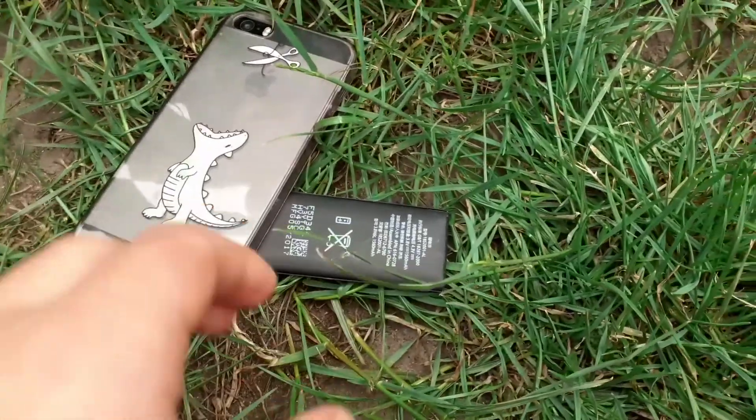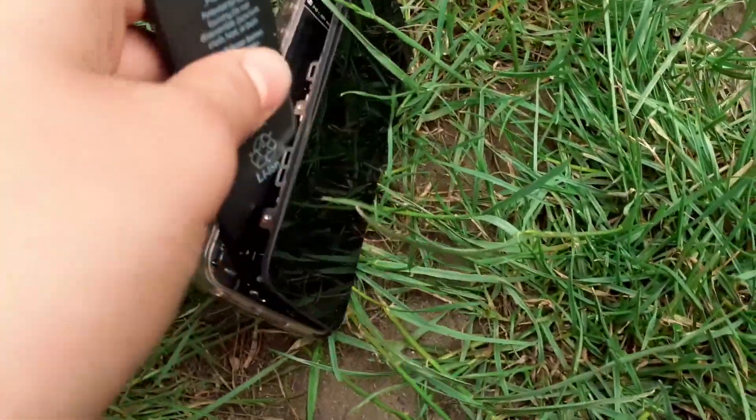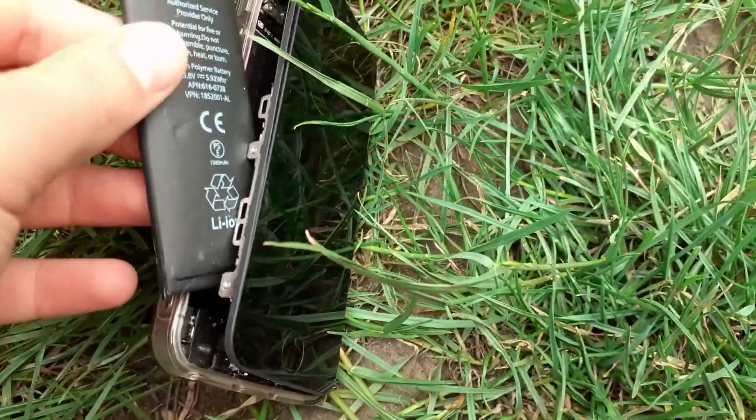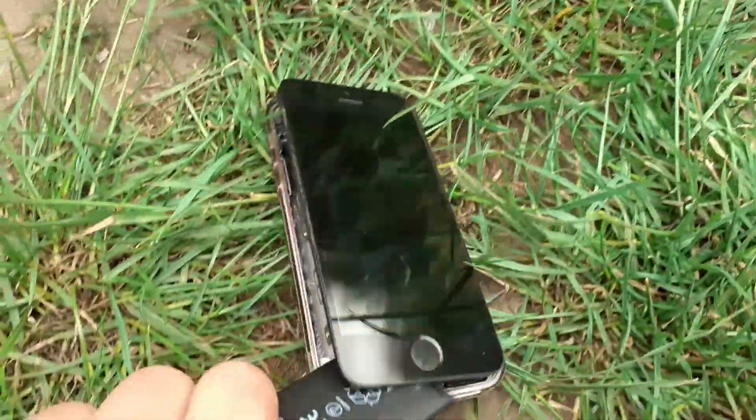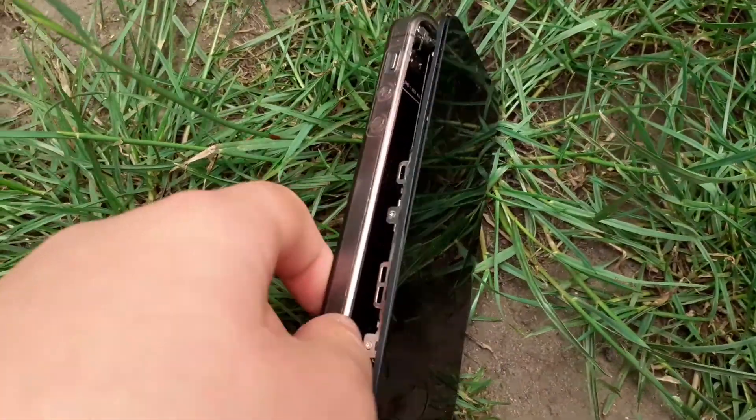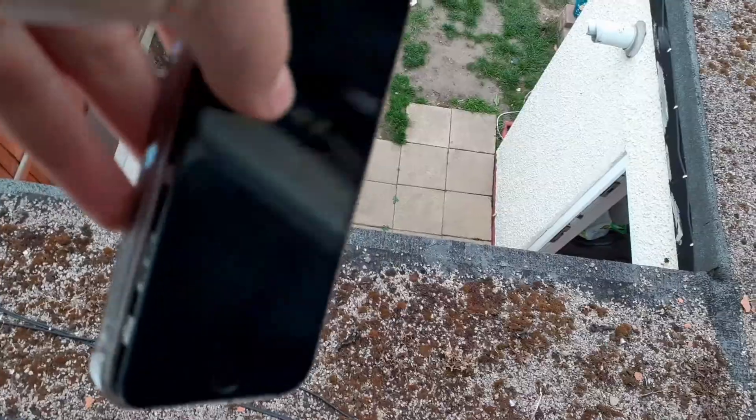I'm downstairs now to see the damage. The battery — I think this is the battery — has come out, and the screen has come out even more. I don't even know what's happening, this is crazy. I think we're going to drop it one more time to see if the screen will smash.